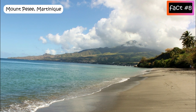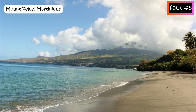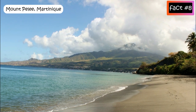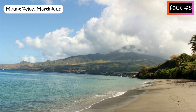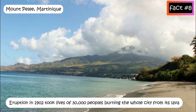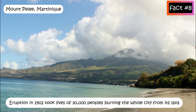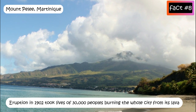Mount Pelée, Martinique: situated on the Caribbean island of Martinique, Mount Pelée is one of the most famous volcanoes in the world. It last erupted in 1932, but its eruption in 1902 was one of the worst volcanic disasters, taking the lives of 30,000 people and burning the whole city with its lava.